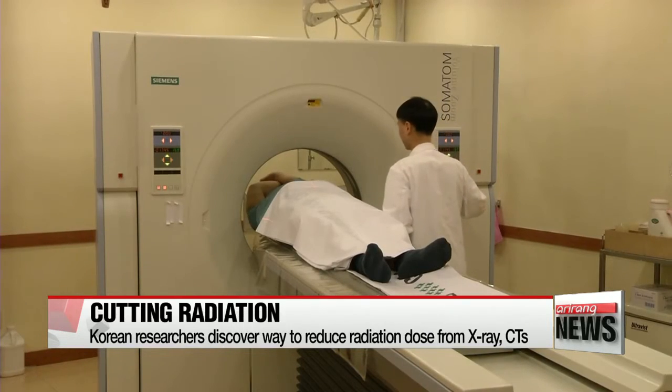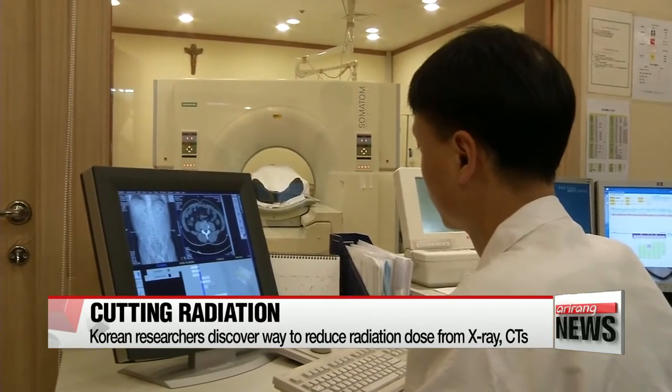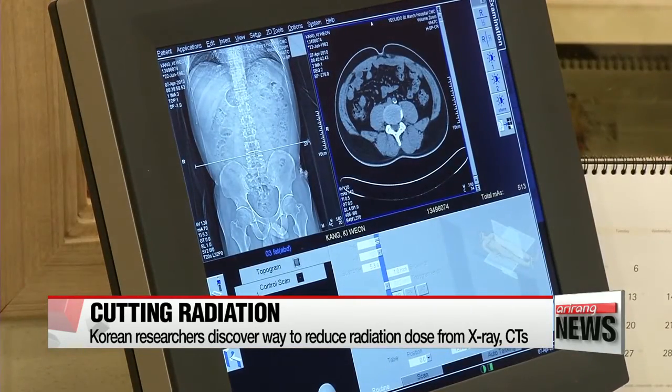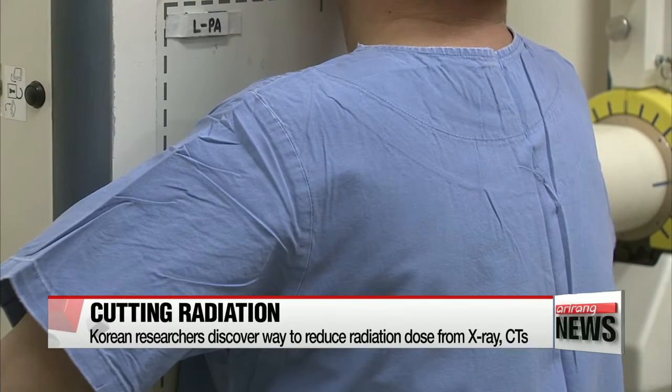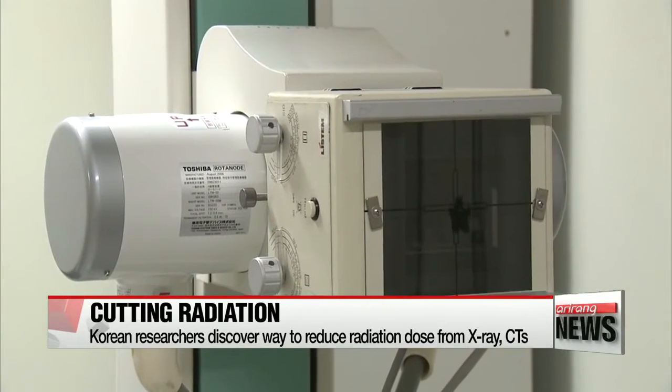With more and more people in Korea getting regular health checkups, statistics show that each person now gets about five radiographs a year. Unfortunately, research shows that x-rays and CT scans make up the majority of Koreans' annual radiation dose.